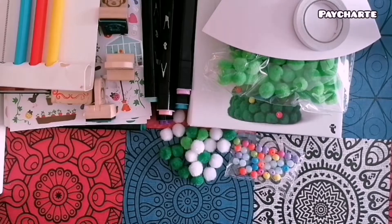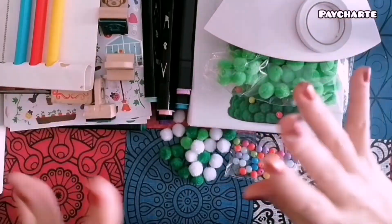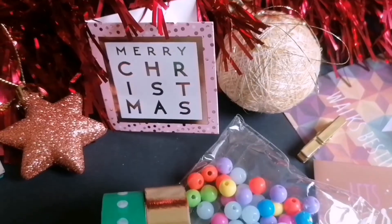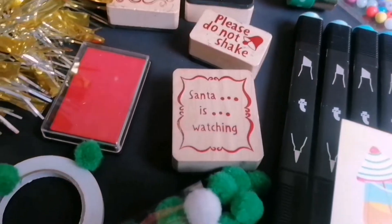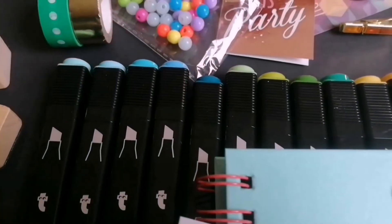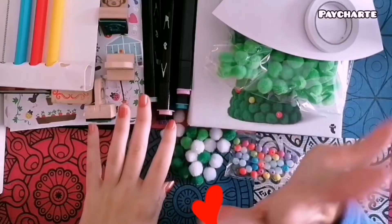Muchas gracias por ver todo el vídeo. Espero que os haya entretenido mucho; a mí me ha encantado hacerlo. Espero veros el próximo domingo en el próximo vídeo de bullet journal. Muchas gracias.